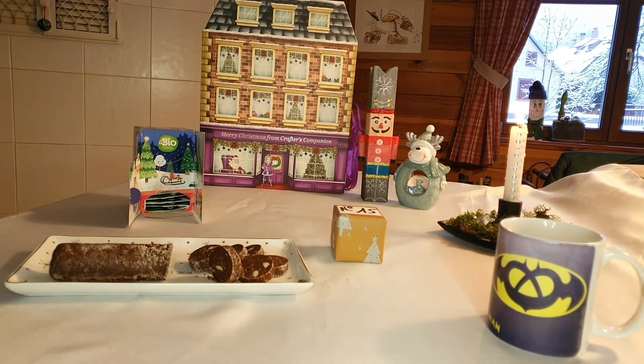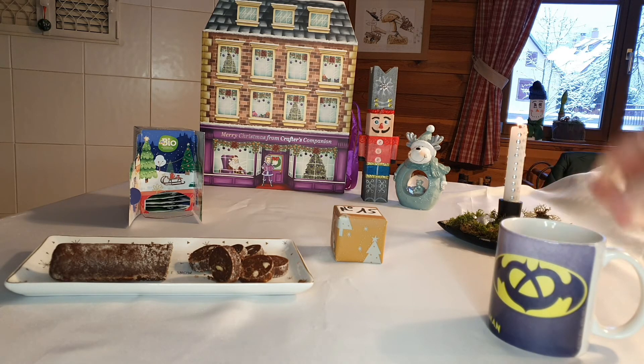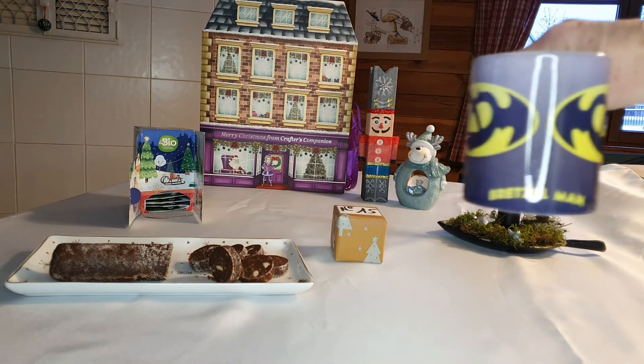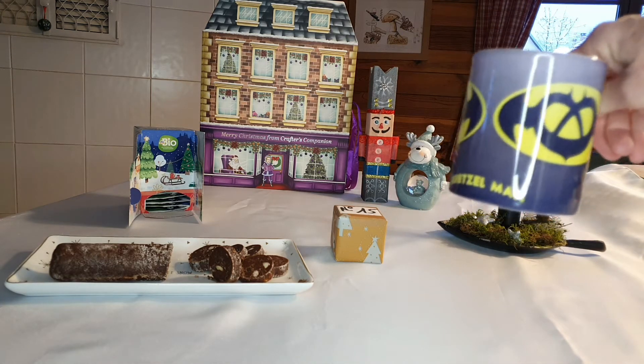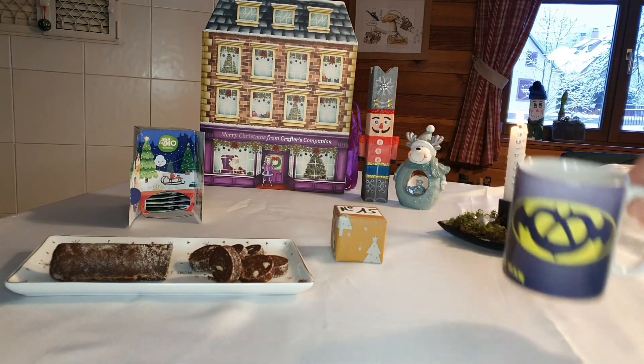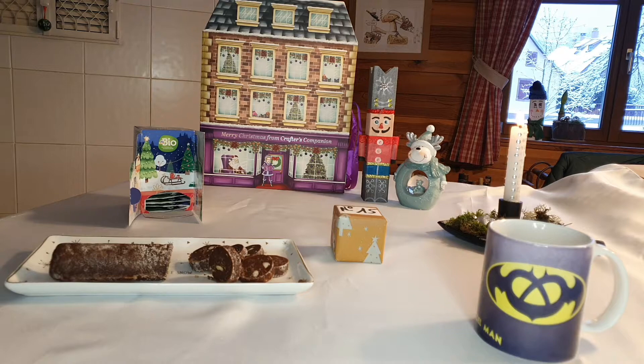Alors ça c'est une marque alsacienne qui s'appelle Bretzel Airlines, où ils ont détourné des affiches de cinéma et plein de choses sur le thème du Bretzel. Et là j'ai reçu Bretzelman — voilà. Au lieu de Batman, Bretzelman, donc c'est le Bretzel avec les chauves-souris. Elle me fait beaucoup rire cette tasse.